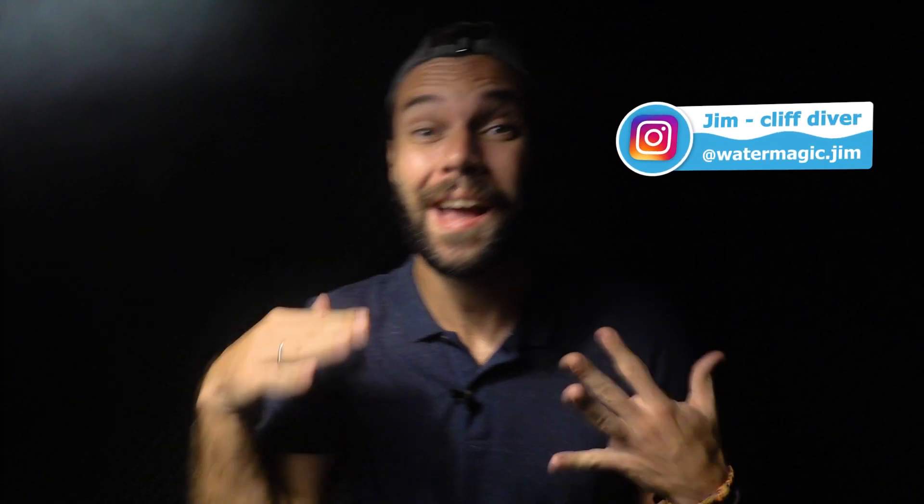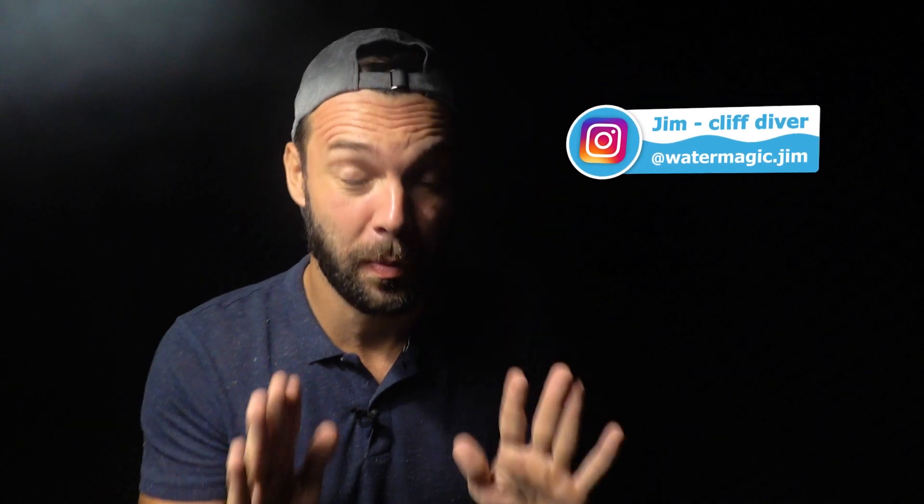Hey, what's up, water crew! My name is Jim and I'm on my way to make diving the most popular sport ever.